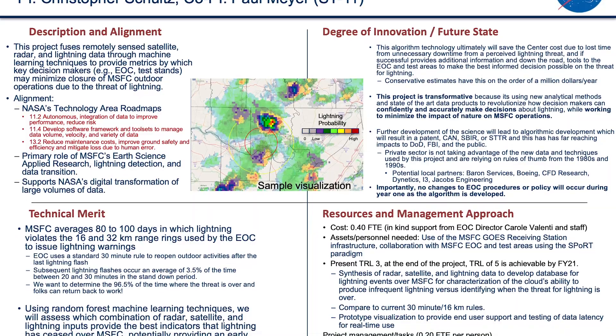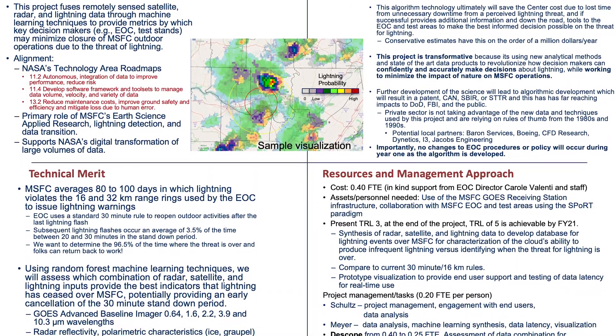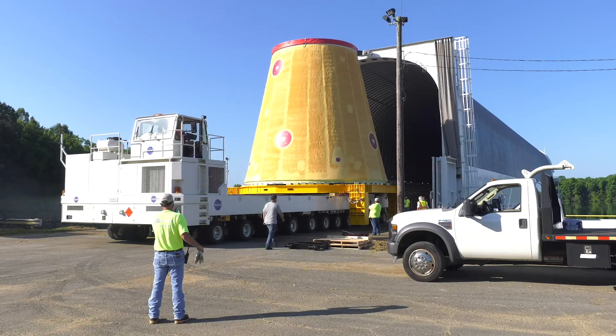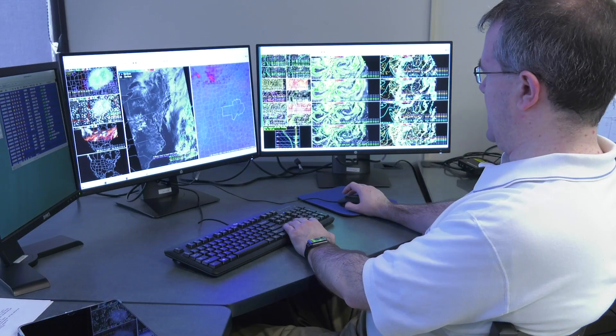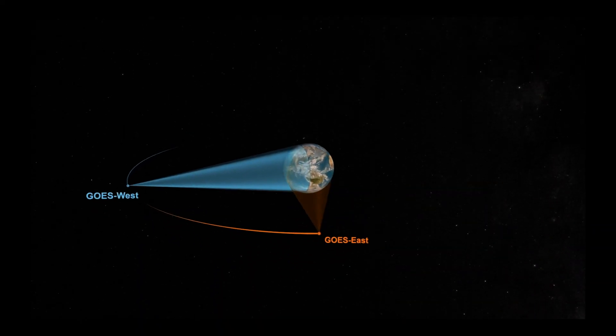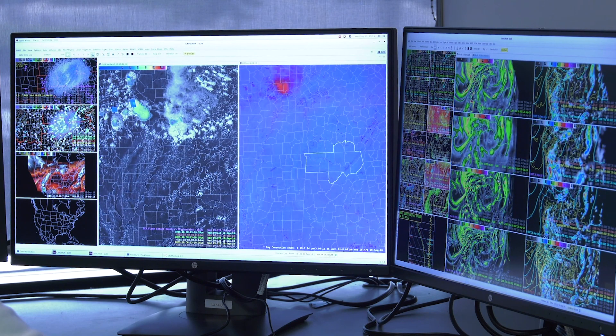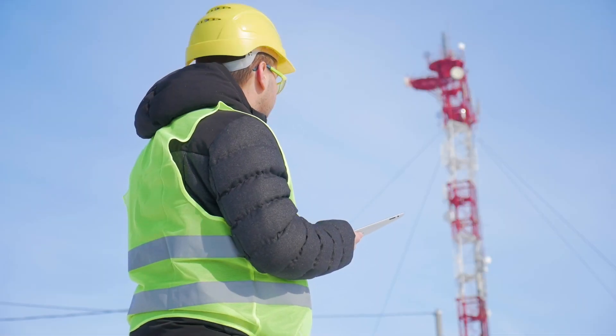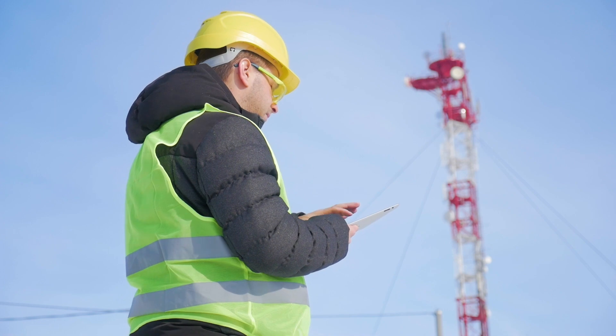At MSFC, we want to determine the 96.5% of the time where the threat of lightning is over so that folks can get back to work. We will assess which combination of radar, satellite, and lightning inputs provide the best indicators that lightning has ceased over MSFC, potentially providing an early cancellation of the 30-minute stand-down period.